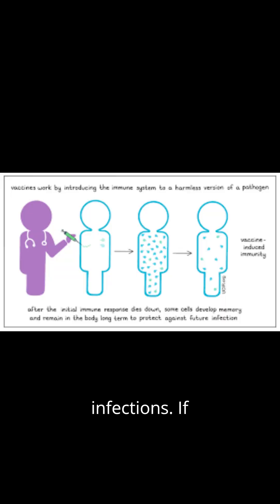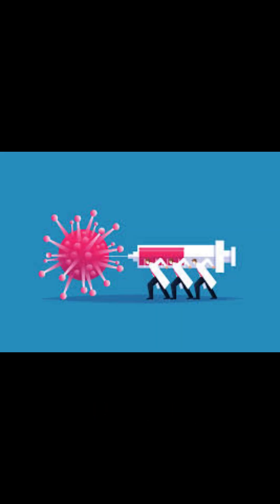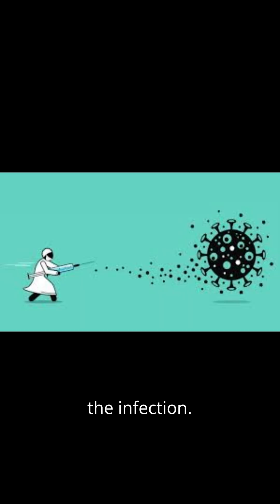If the vaccinated person is exposed to the real pathogen in the future, the memory cells quickly recognize it and trigger a rapid immune response, helping the body fight off the infection. Vaccines help protect individuals and communities.